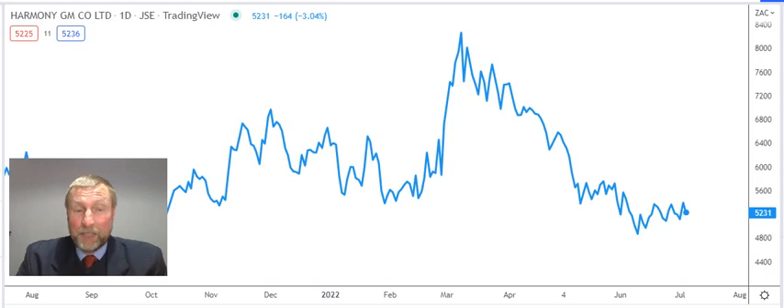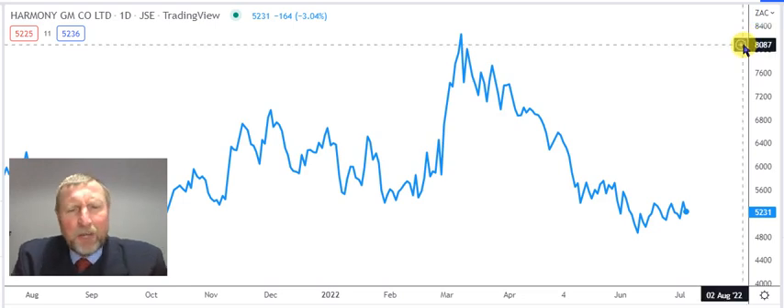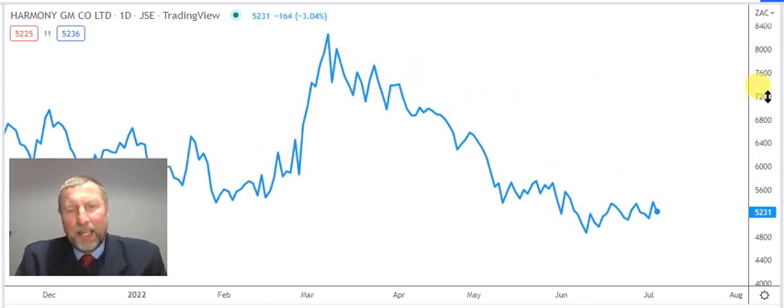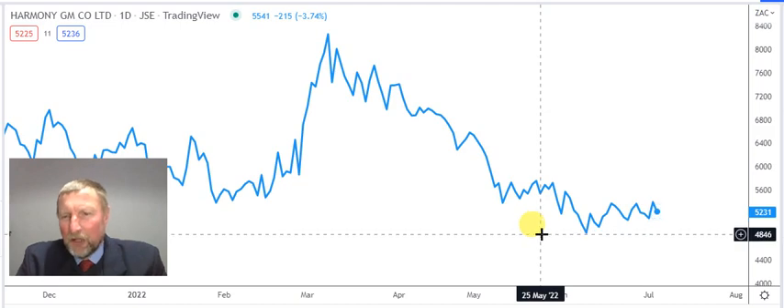Let's look at Harmony Gold — a local company with mines across the world. Harmony is a big company in South Africa and is a marginal mine producer. A marginal mine producer works on mines where the gold is not of high quality — usually a grade of two or three grams per tonne. Compare that to the old Anglo Gold mines, like the old Vaal Reefs when they were in operation, where some mines offered almost 18–19 grams per tonne.